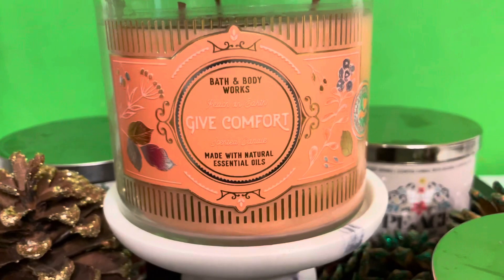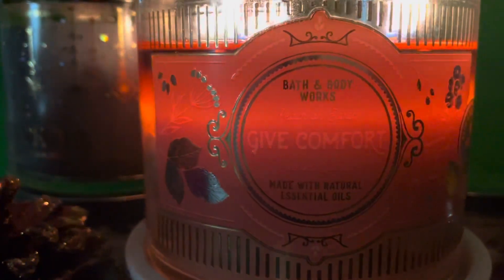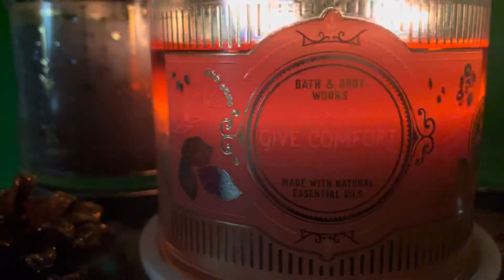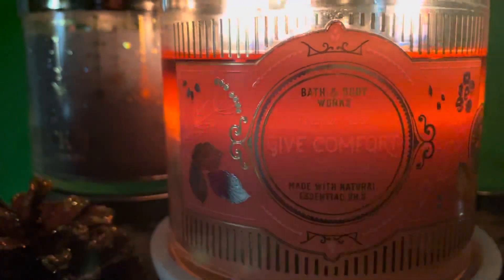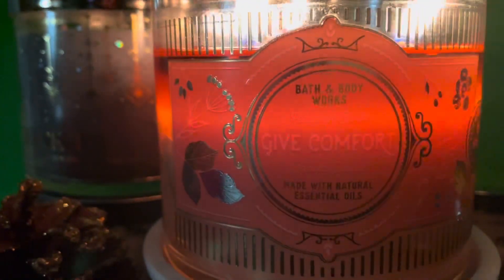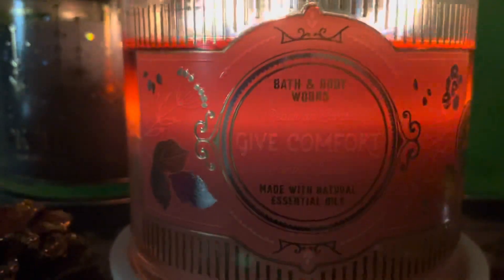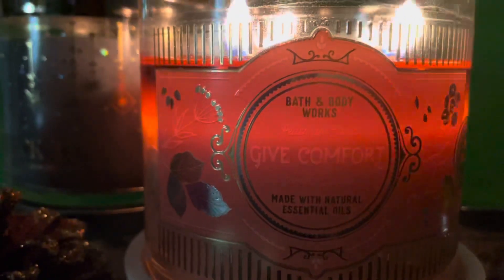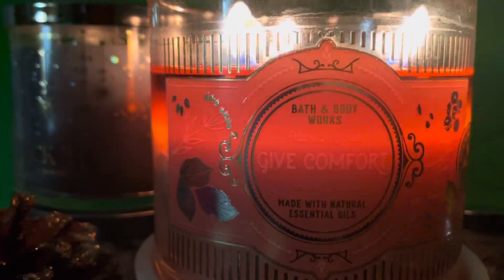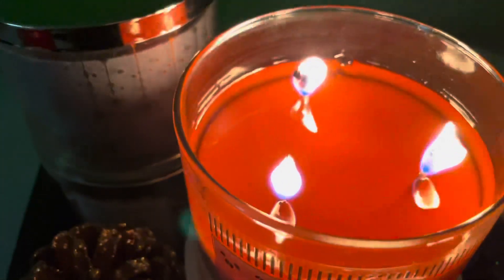I'm going to light this baby up and give you my review. I'm back with the review — I'm going to give it another try with Give Comfort. This candle smells amazing; I am so surprised. On cold sniff it was not giving me all of that — it smelled good, but not this good.